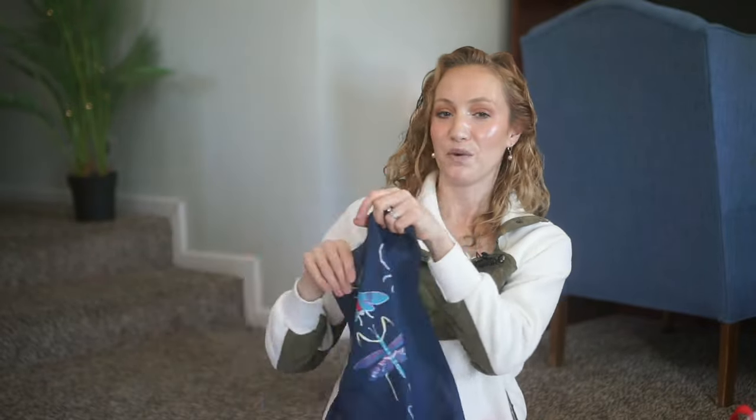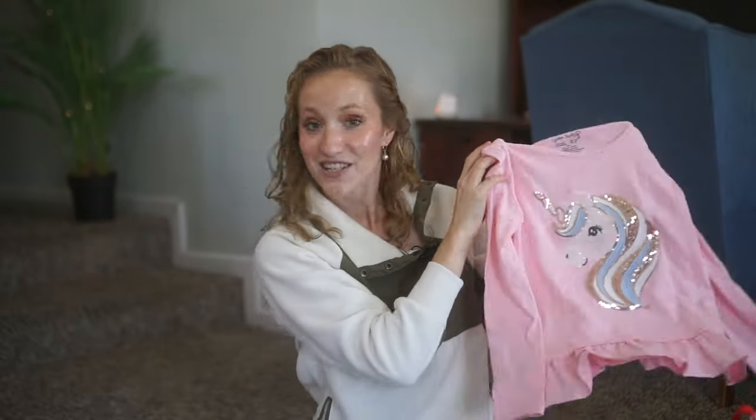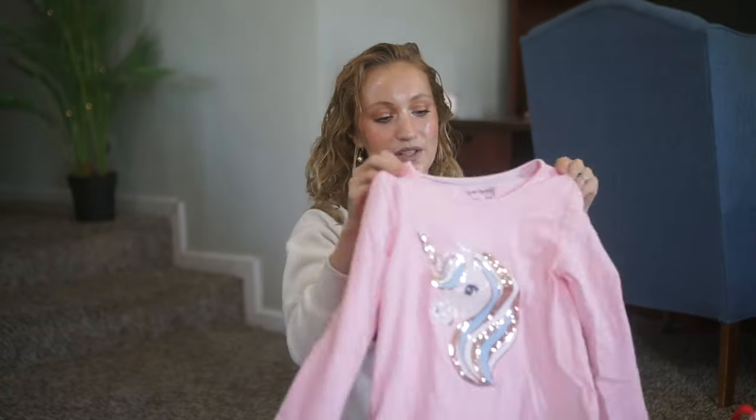For my six-year-old daughter, I'm getting a cute little ruffled unicorn top, and I also have a matching one for my three-year-old, so they'll both have the same little unicorn shirt. She only got one shirt because she didn't really need clothing the way my son did with his long-sleeve tees.